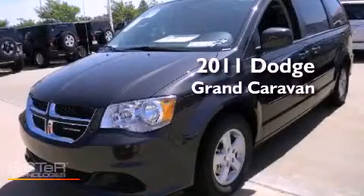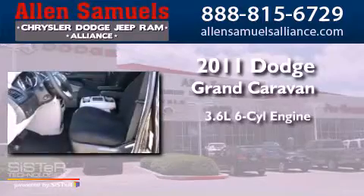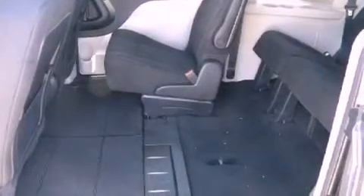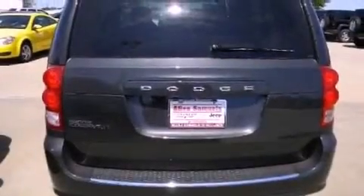This is a brand-new 2011 Dodge Grand Caravan. It features a 3.6-liter, six-cylinder engine and an automatic transmission. Features include traction control and stability control systems, cruise control, full-power accessories, side impact airbags, and air conditioning.